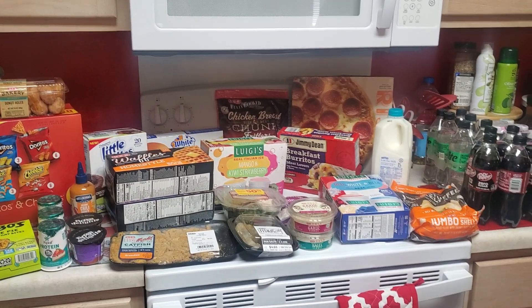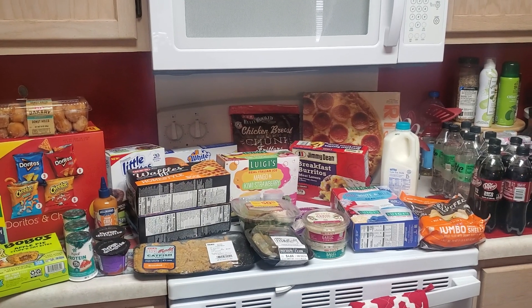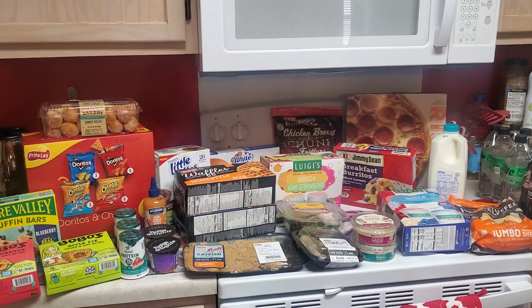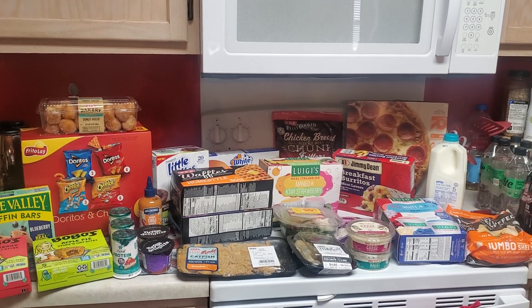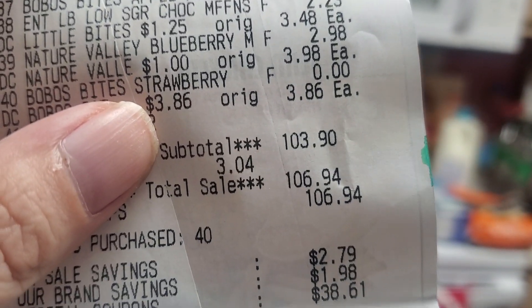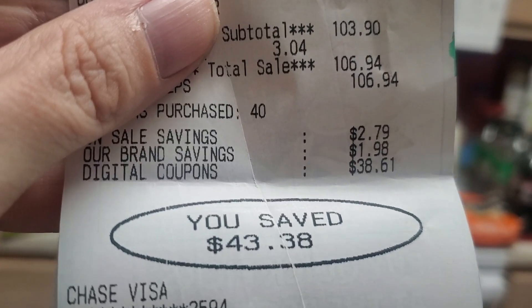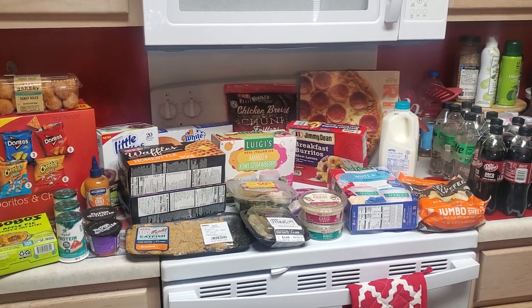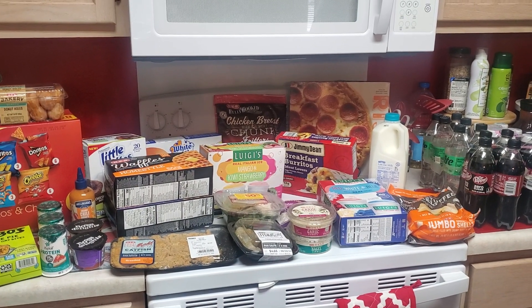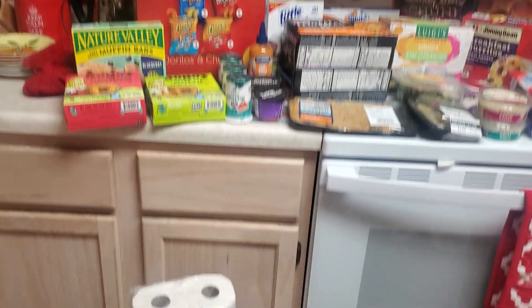Hey guys, it's Saturday morning. I went to my HEB Plus and I think I did pretty good. Before coupons this came to about $146, and after all the digital coupons from the HEB app it came down to $106.94. It said I saved $43.38, which I think is my highest savings ever. I also got $6.22 back from Ibotta and a few points on Fetch, so I'm counting this haul as $100.